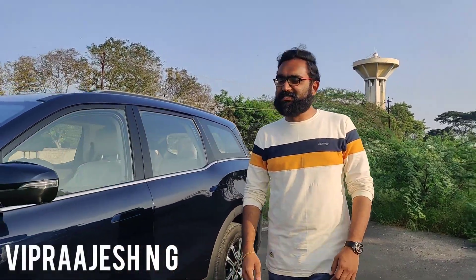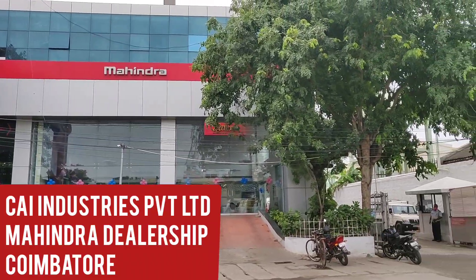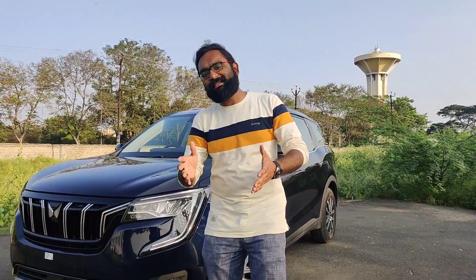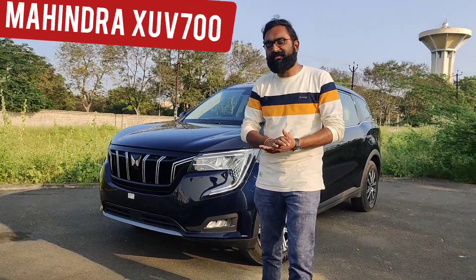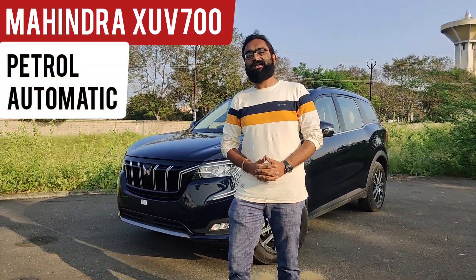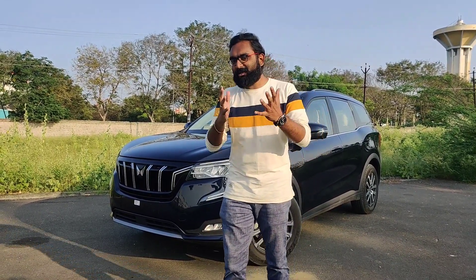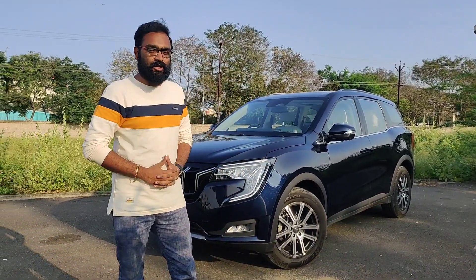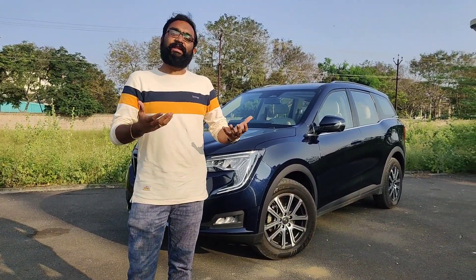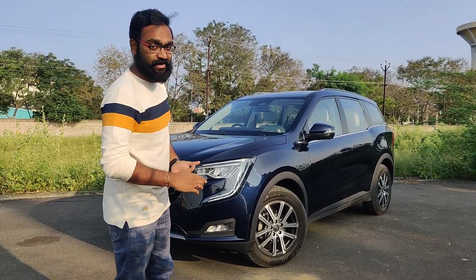Hello everyone, welcome back to OroTrend TV. This is Viprajesh from CAI Industries Private Limited Mahindra Showroom in Coimbatore today. I am here with the brand new Mahindra XUV700 AX7 Luxury Variant. This is the petrol automatic version with the 6-speed torque converter automatic transmission. I have already reviewed the 6-speed manual version of the petrol XUV700, but this is the automatic. Let's see how it performs in Coimbatore city traffic and on free stretches as well, for a detailed drive experience.